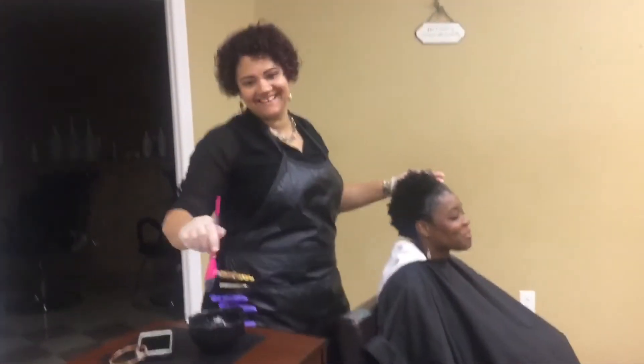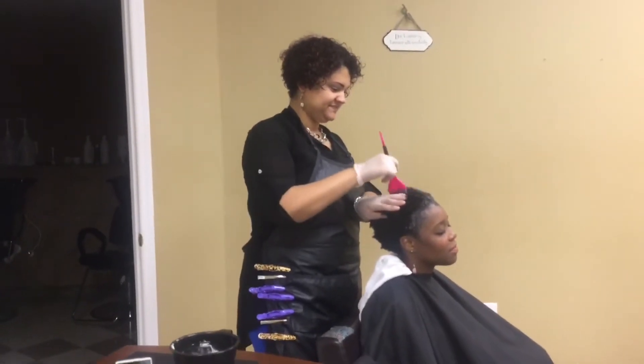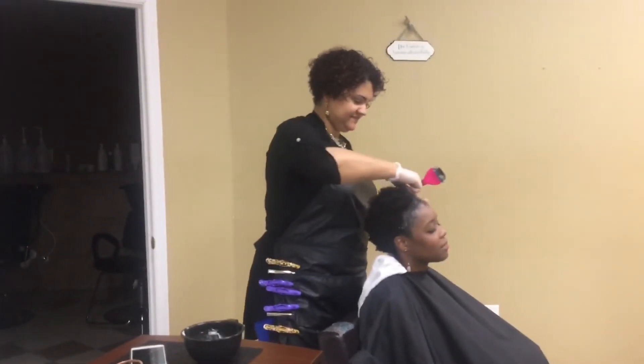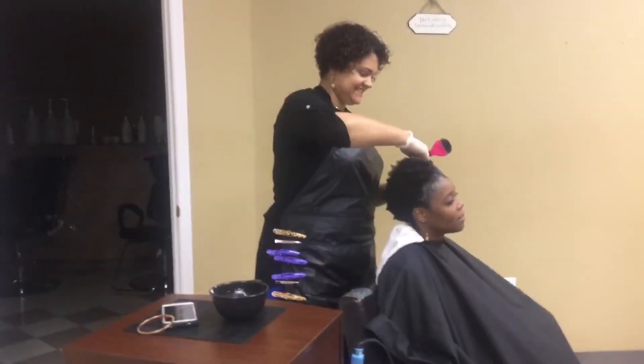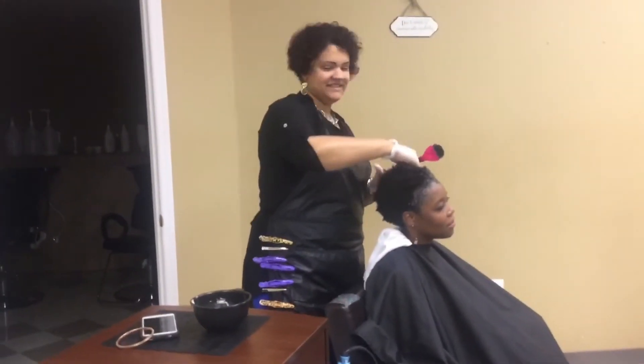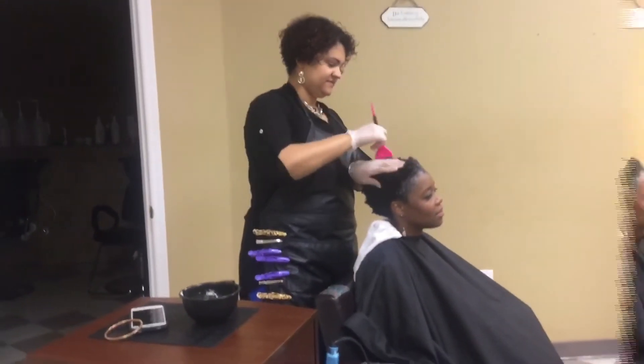We're here with Stacey Hill, she's the owner and CEO of Diversity Salon and also a natural hair expert. She's been recognized by Extra Magazine, Hype Hair, and BuzzFeed. She's here today to answer some of our questions about natural hair and color.